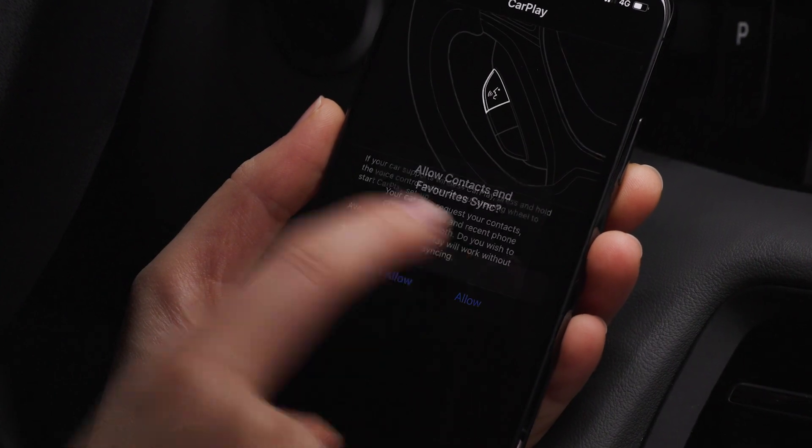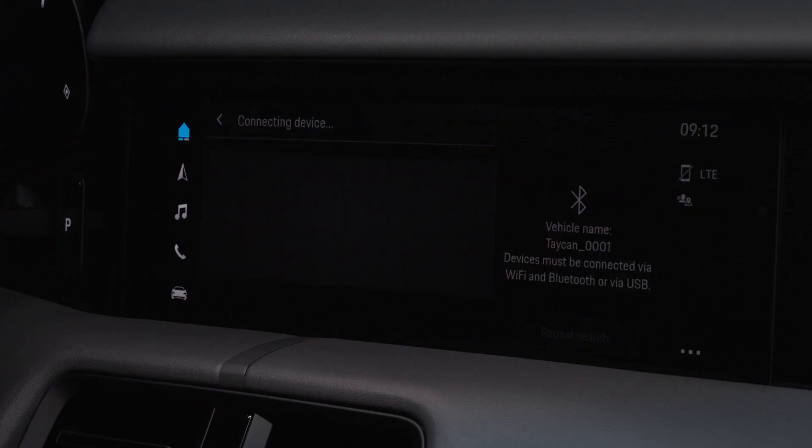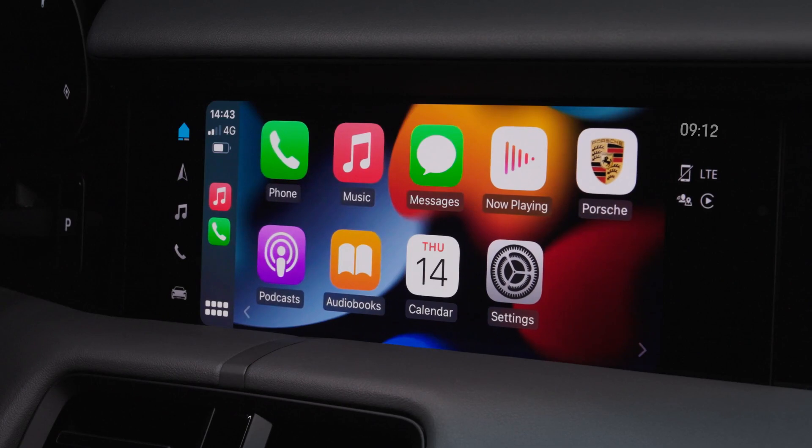If you wish, allow your contacts and favorites to sync. Confirm the use and the terms by tapping on Yes. Apple CarPlay will open automatically.